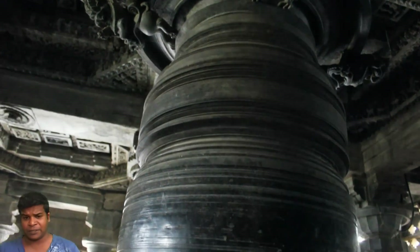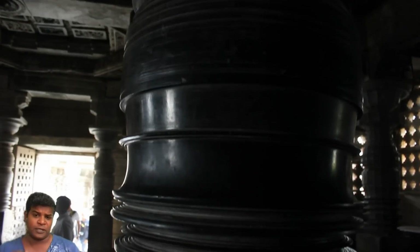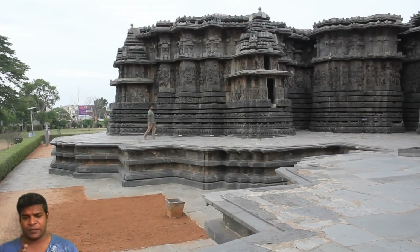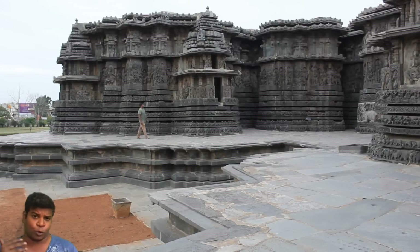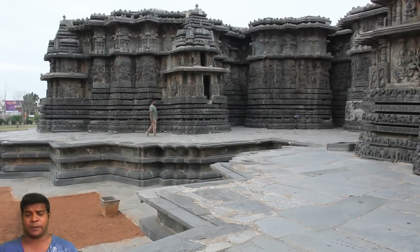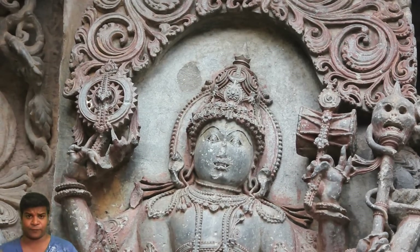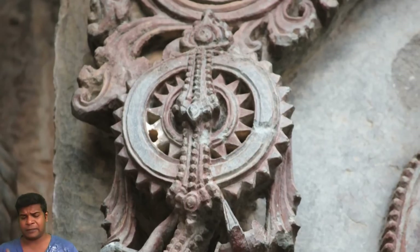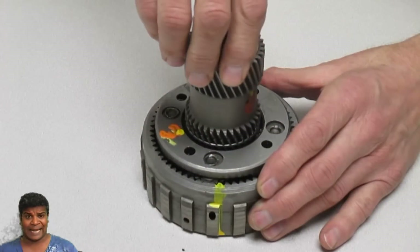Did ancient builders use machines and advanced tools, just like what we use today? If this is true, is it possible that they also carved these machines or tools in this temple? Here, you can see a very strange device in the hands of a god called Masana Bairuva.